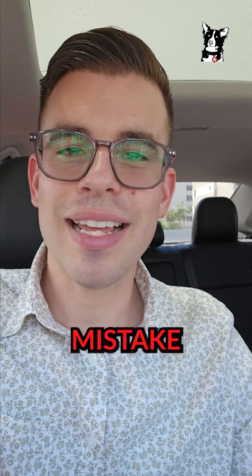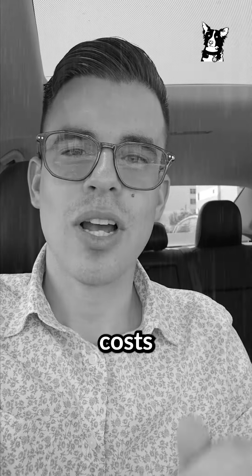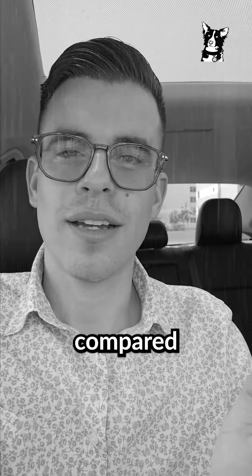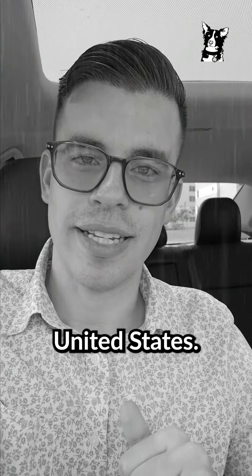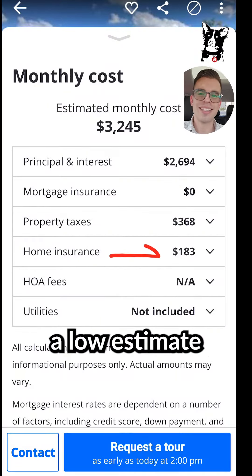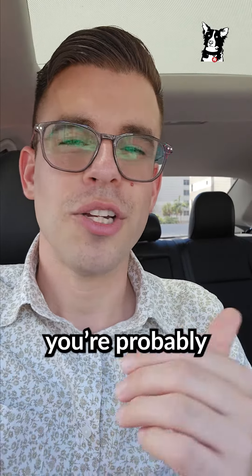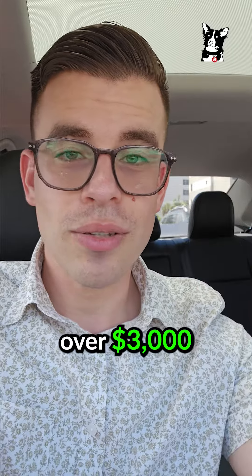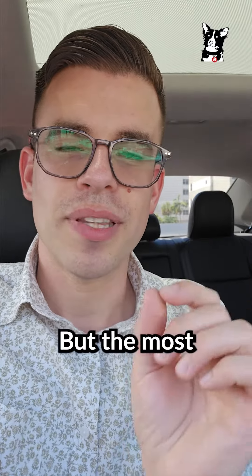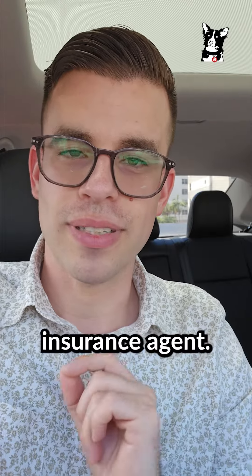The second biggest budgeting mistake has got to be property insurance because for some reason, property insurance costs so much more in Florida compared to the rest of the United States. So when you check a popular website like Zillow, they're going to give you a low estimate on property insurance. The reality is if your home was built before the year 2000, you're probably going to pay over $3,000 a year in property insurance. But the most accurate way to get an estimate is to speak directly with an insurance agent.